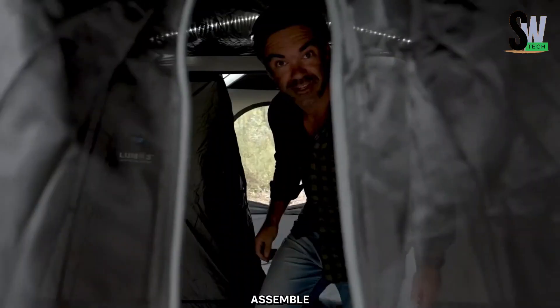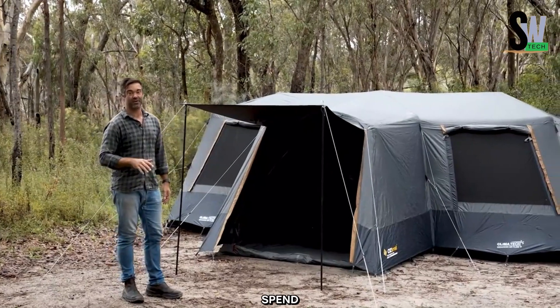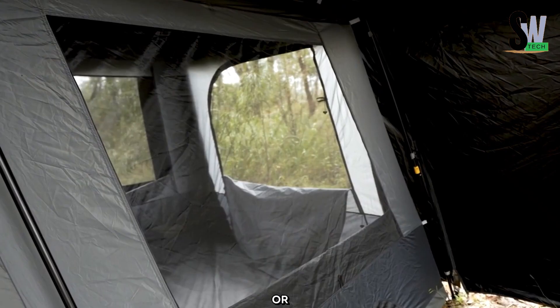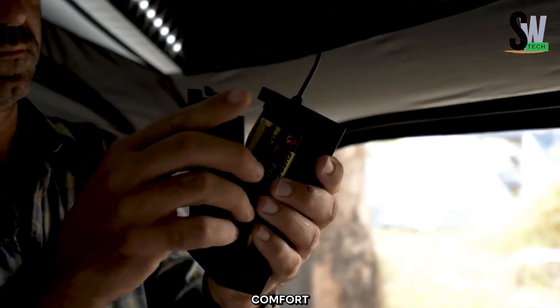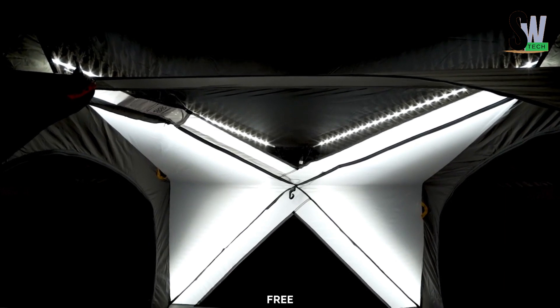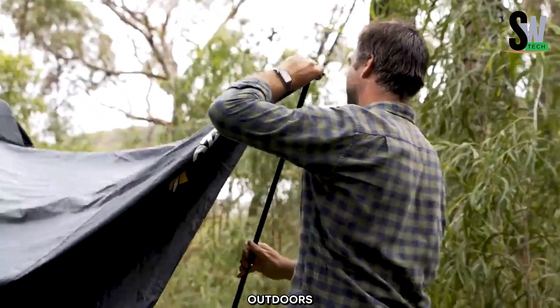The easy-to-assemble fast frame system allows for a quick and effortless setup, so you can spend less time pitching your tent and more time enjoying nature. Whether you're an experienced camper or new to outdoor adventures, the Austrail Blockout Tent delivers comfort, durability, and protection for any trip. Enjoy a stress-free camping experience with a tent designed to enhance every moment in the great outdoors.